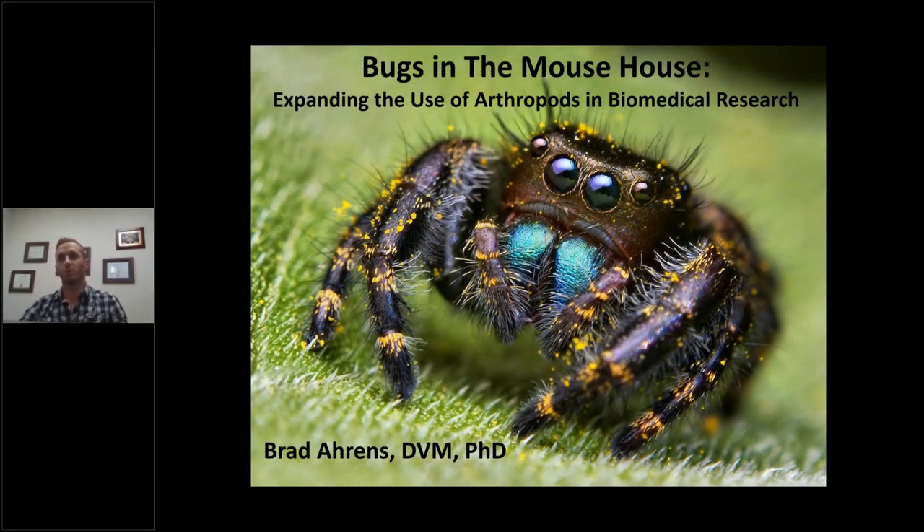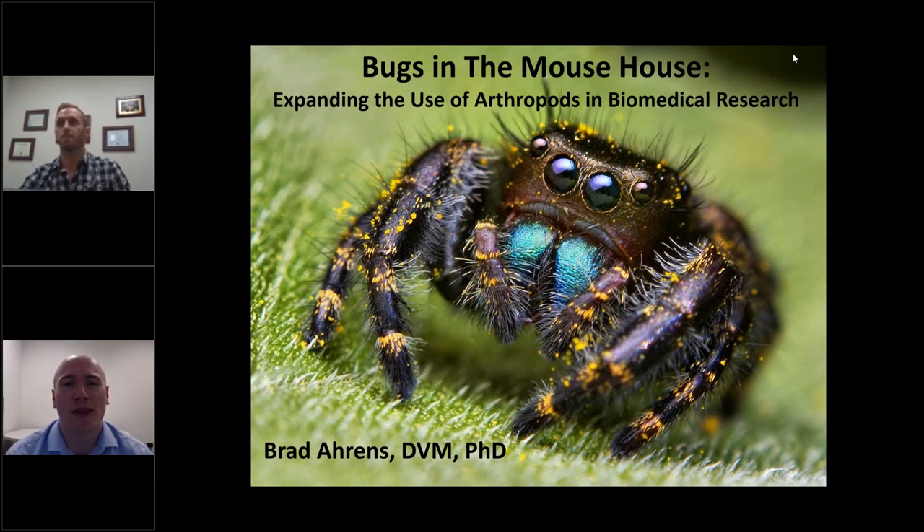Hello everyone, and thank you for joining us for another episode of the Animal Care Systems Science-Based Webinar Series. I'm your host, Austin Correll. Today's presenter is Dr. Bradley Ahrens. Dr. Ahrens earned his DVM from Western University of Health Sciences and completed his PhD at City of Hope. He is the Clinical Veterinarian at the University of Southern California, Head Veterinarian for Universal Studios, and Consulting Veterinarian and Research Collaborator for several zoos and animal organizations. The title of his presentation is Bugs in the Mouse House: Expanding the Use of Arthropods in Biomedical Research.